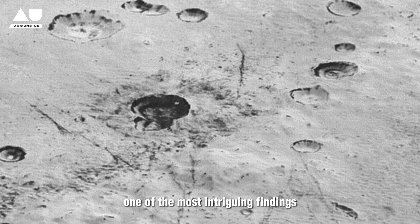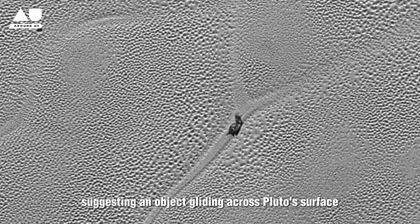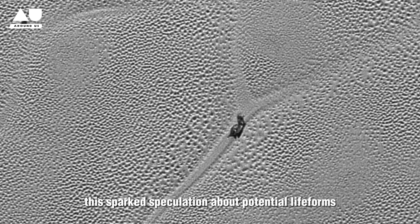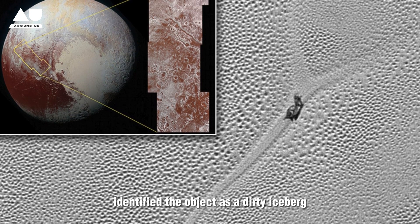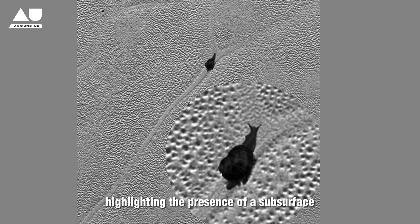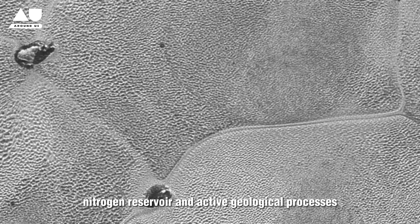One of the most intriguing findings was an image suggesting an object gliding across Pluto's surface. Initially, this sparked speculation about potential life forms. However, further analysis identified the object as a dirty iceberg composed of nitrogen ice, highlighting the presence of a subsurface nitrogen reservoir and active geological processes.